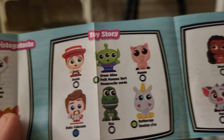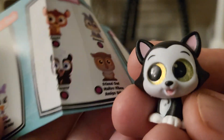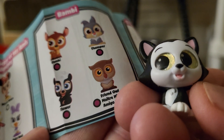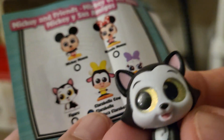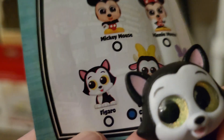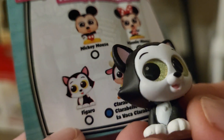I'll look again. Toy Story, Moana, Frozen — I want all the Frozen ones. So let's look again. I'm trying to find it in this book. Is this the kitty here? Figaro? Is this Figaro? I think I got Figaro!